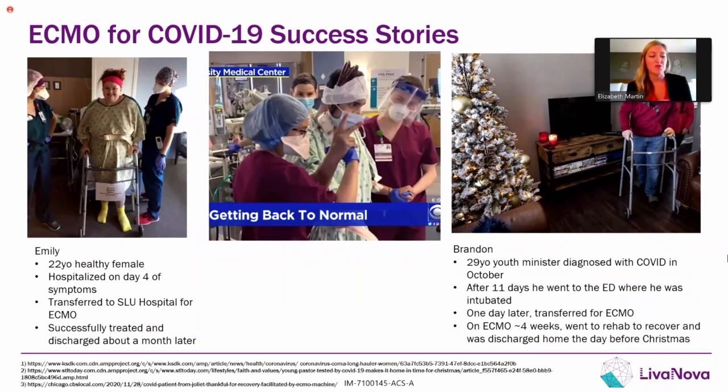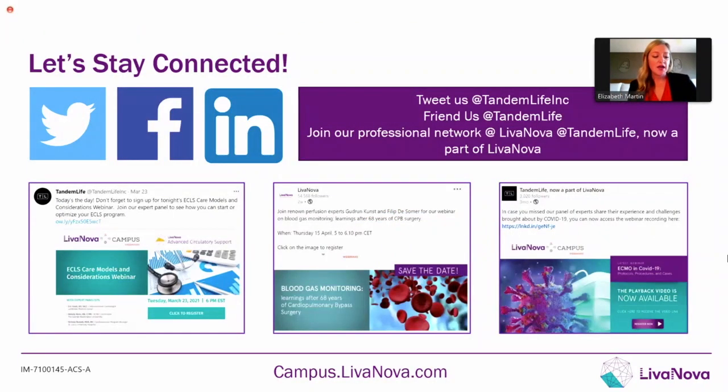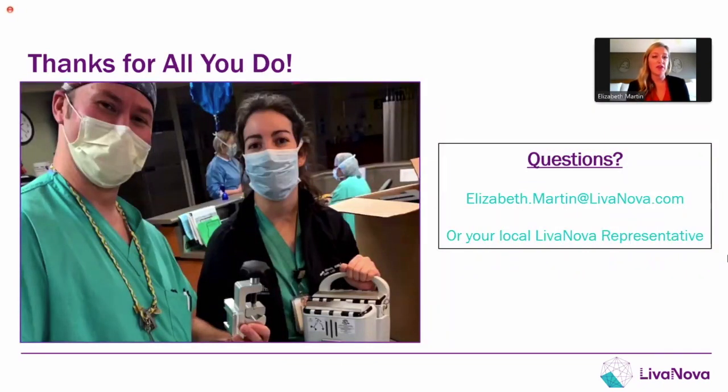Everyone's been overwhelmed this last year, so it's important to think of the positive success stories when we see so much bad happening. You can find us on social media — Twitter, Facebook, LinkedIn — with all our handles on the right-hand side. On the bottom are a couple of our webinars you can find on LevaNova Campus, available live or on demand. We recently did one on ECLS care models, one for ECMO and COVID, and there's one happening today covering blood gas monitoring. I would encourage everyone to go to LevaNova Campus where you can find past and future webinars and additional educational materials. Most of all, thank you to all healthcare providers for everything you do, especially over this past year. If you have any questions, my email is here, or you can reach out to your local LevaNova or TandemLife representative.